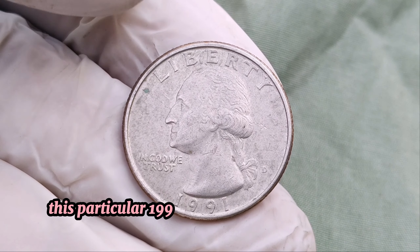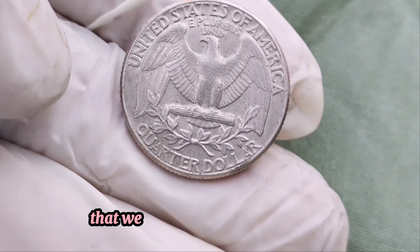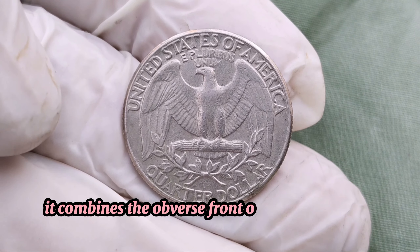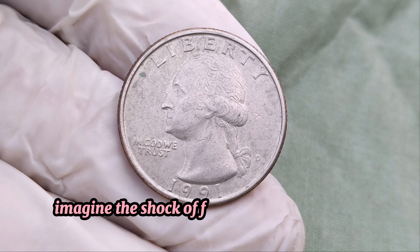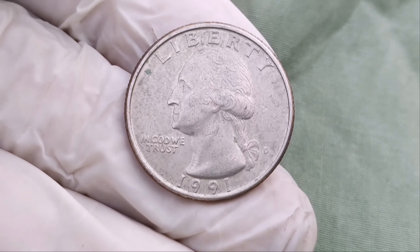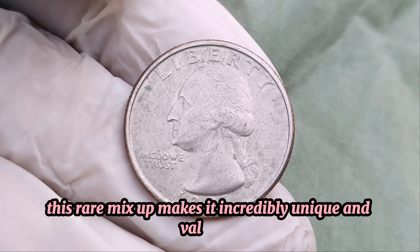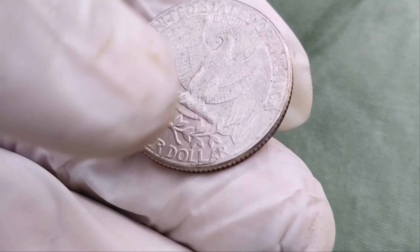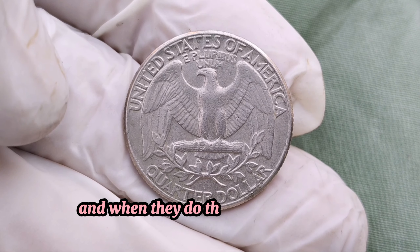This particular 1991 quarter is an extraordinary mule error. A mule error happens when a coin is struck with two dies that were never meant to be paired. For our million-dollar quarter, it combines the obverse, or front, of a Washington quarter with the reverse, or back, intended for another coin. Imagine the shock of finding such an error in your change. This coin has the familiar George Washington on the front, but the reverse side isn't what you'd expect. This rare mix-up makes it incredibly unique and valuable.